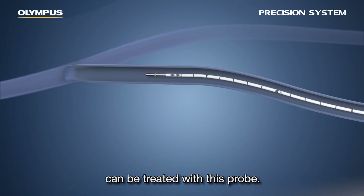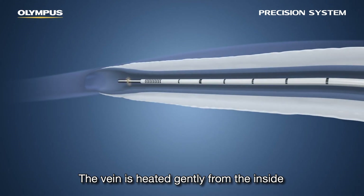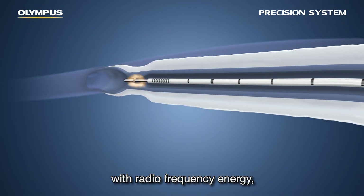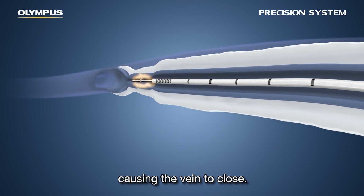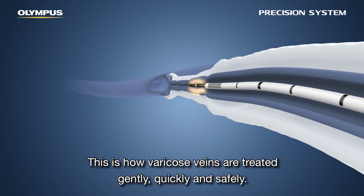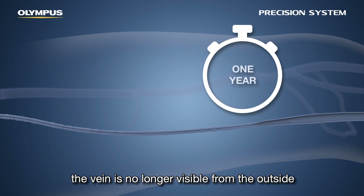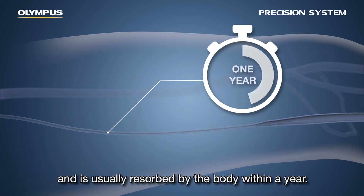Even hard-to-reach connecting veins can be treated with this probe. The vein is heated gently from the inside with radiofrequency energy, causing the vein to close. This process takes only a few minutes. Varicose veins are treated gently, quickly, and safely. After treatment, the vein is no longer visible from the outside and is usually resorbed by the body within a year.